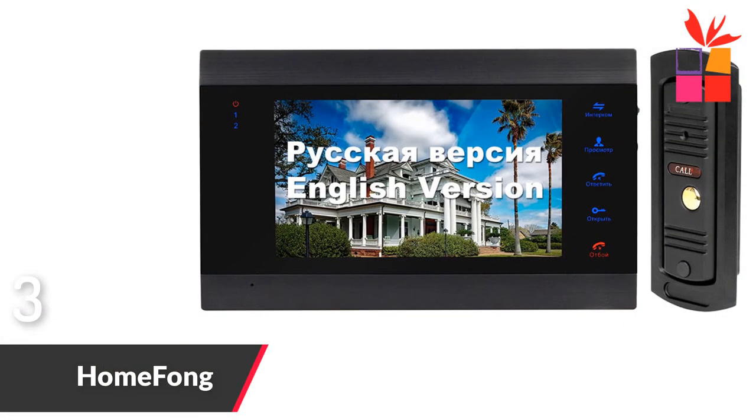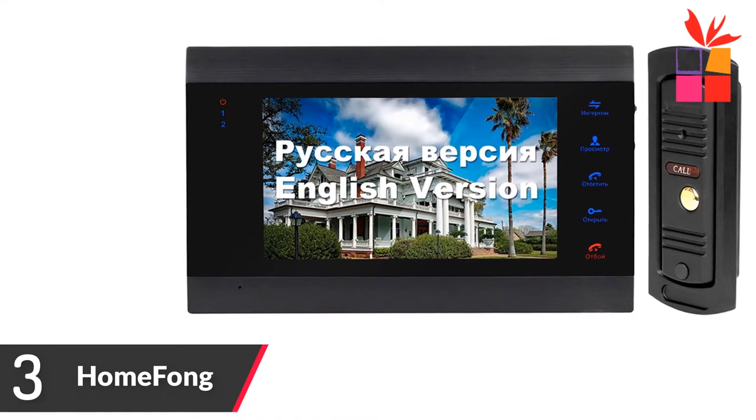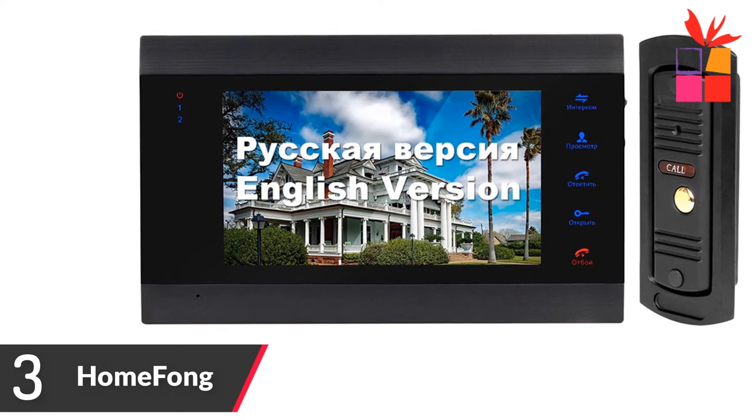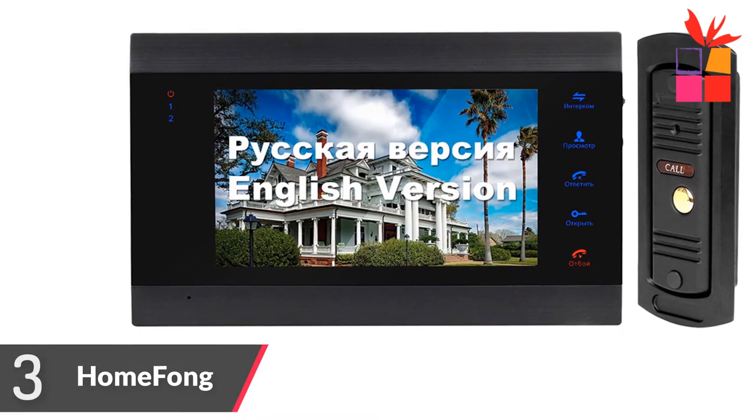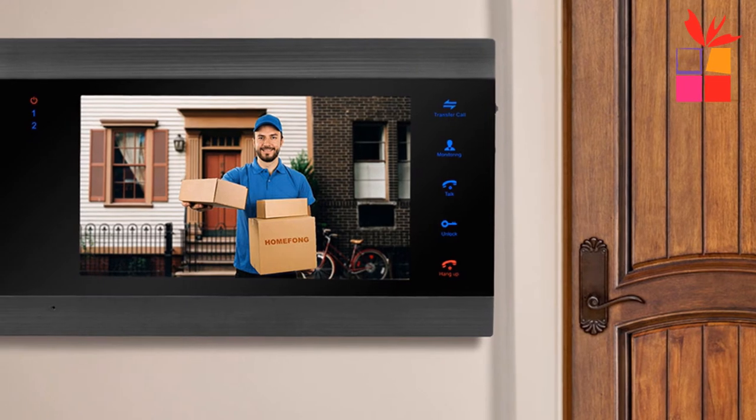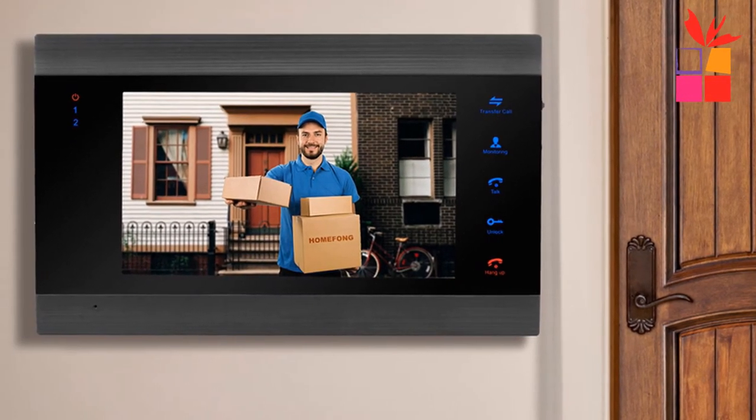Number 3: Home Phong Video Doorbell. Brand name: Home Phong. 7-inch monitor with 1200 TVL doorbell camera. 32 GB memory card video intercom kit. Motion sensor to detect and record videos. Dual-way intercom.